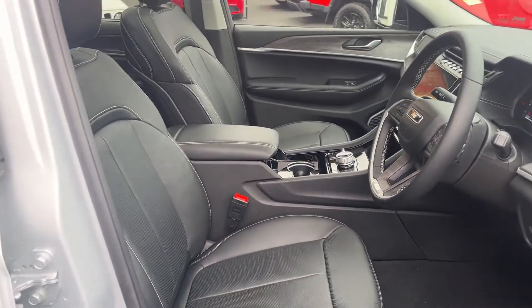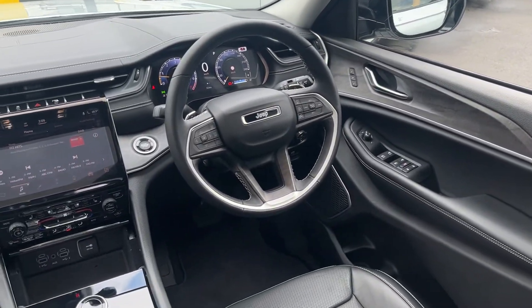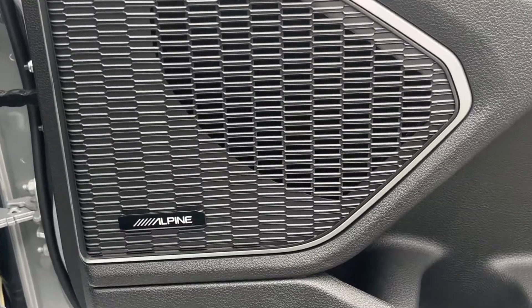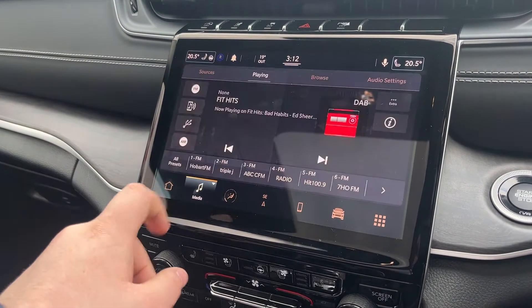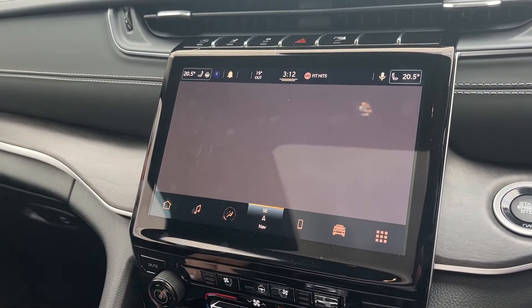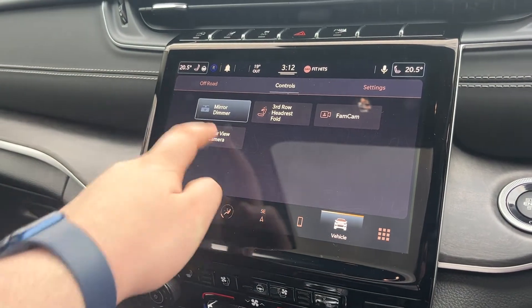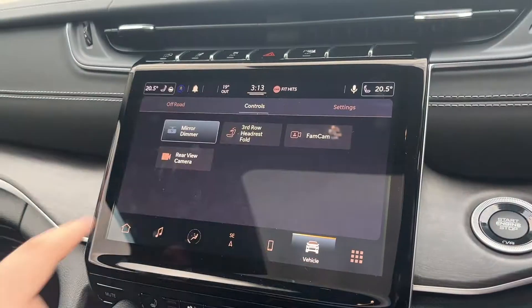Up the front is where all the action happens, with a complete redesign and comfortable leather seats. There's an all-new steering wheel design, a complete new interior design, and a huge touchscreen for all your infotainment needs. You get Alpine audio as standard and the new Uconnect 5 system, which hosts digital radio, FM, AM, full climate control settings, built-in satellite navigation, and a rear-view camera on this 10.1-inch display.